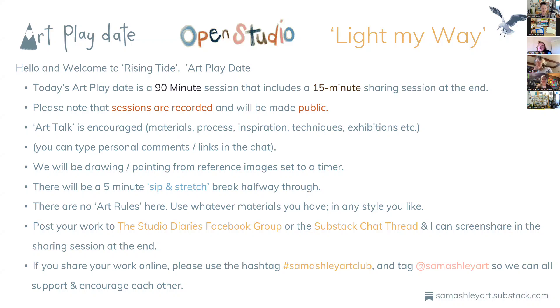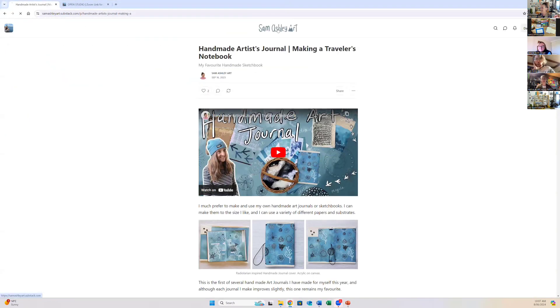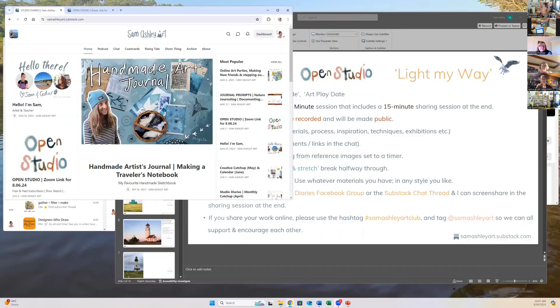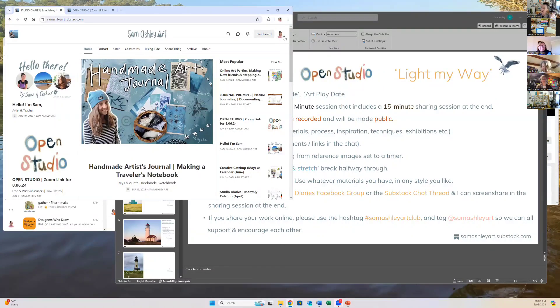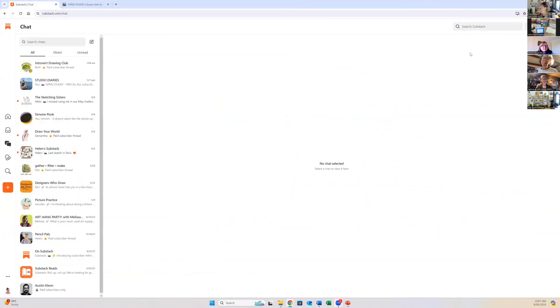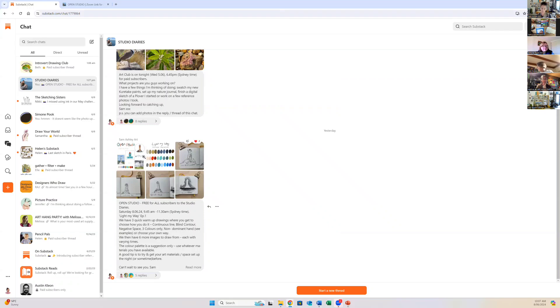I'm going to quickly show you my Substack — this is the Studio Diaries on Substack. If you've subscribed to anyone on Substack, you'll have a little profile. In the top right-hand corner, click the arrow down button and you'll find chat. On the left-hand side, you'll see everyone you've subscribed to and all the messages they've put into chat. I had one chat for Art Club on Wednesday night, and this one here is for today's Open Studio.